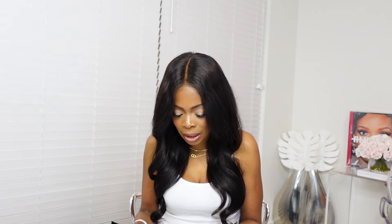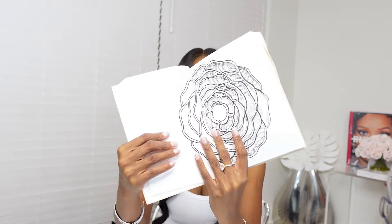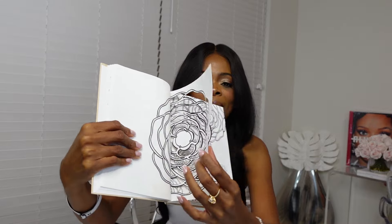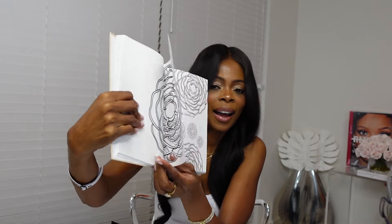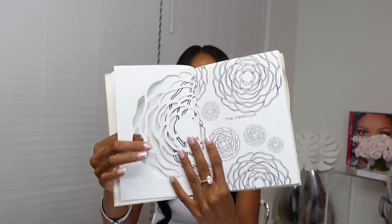I'm seeing some more images in here. Oh my gosh, this is so cute — it has this little cutout of the camellia flower. Isn't that beautiful? It's like a cutout and it says 'the camellia.' So there are sections or divisions in this journal.